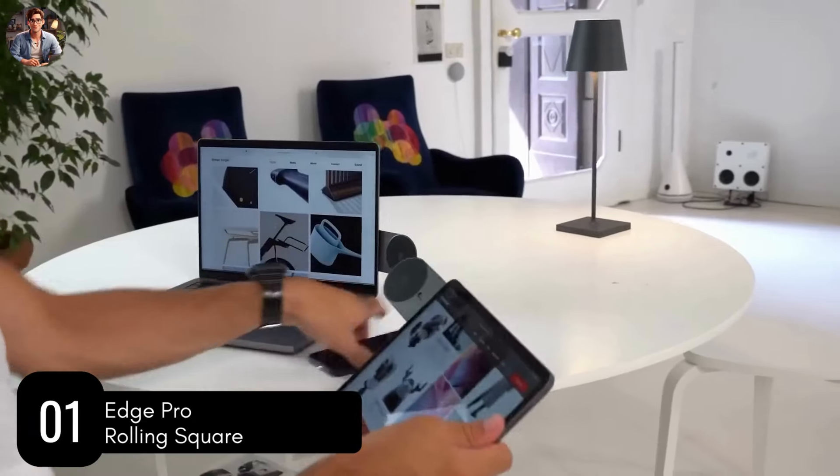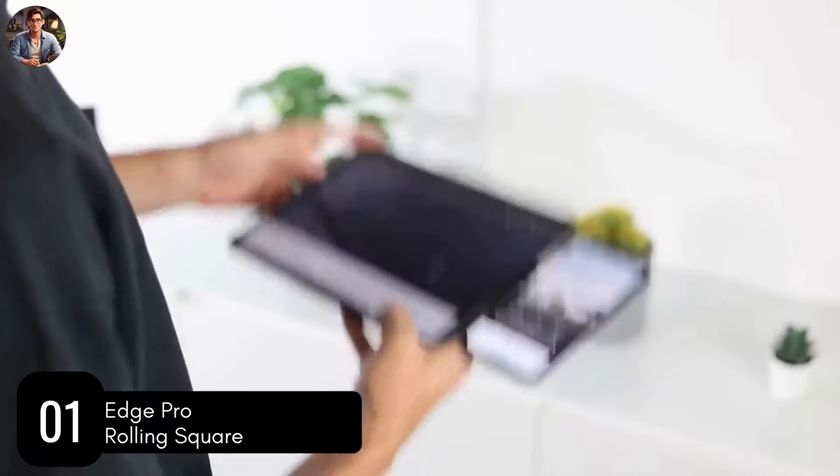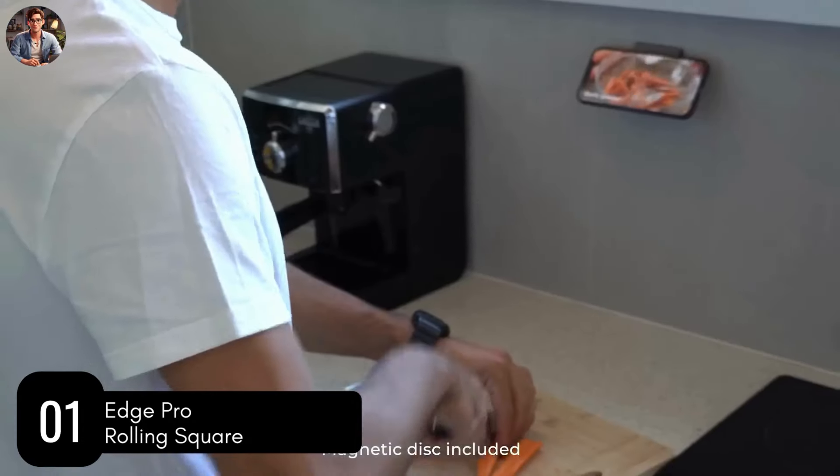The magnets are surprisingly strong and are placed beneath a rubber-coated pad for extra grip and protection. The design is ultra-thin too, so it won't get in the way and you can attach it to a multitude of surfaces.